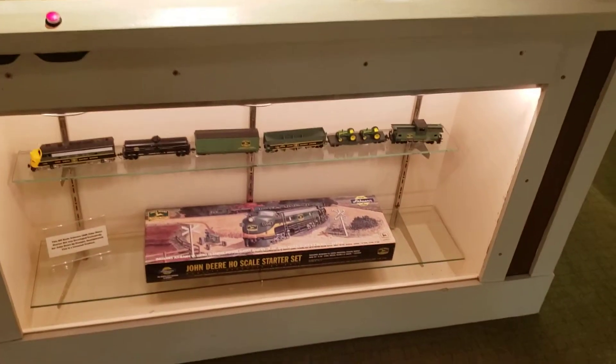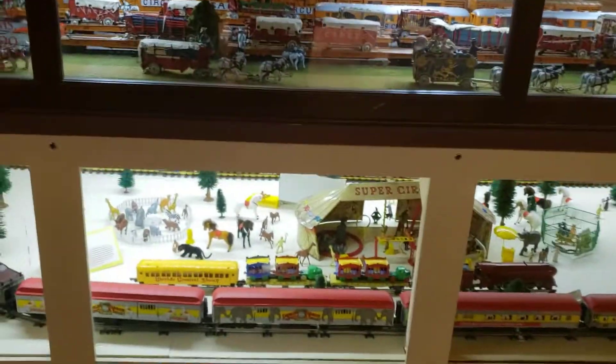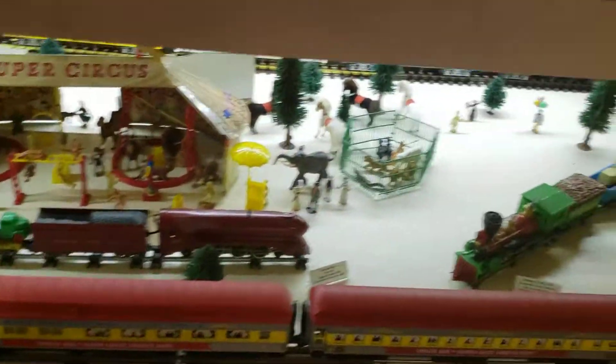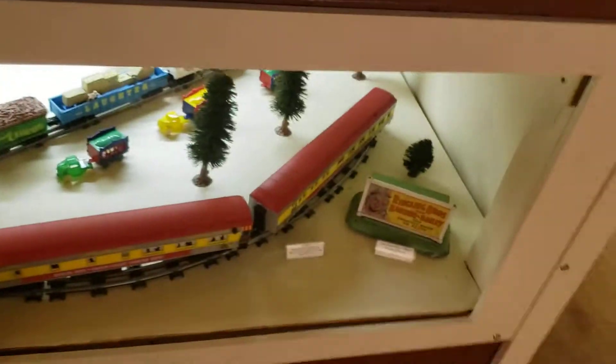Here's a John Deere starter set — there's a lot of cool stuff here. If you look under here, there's the K-Line Circus Train. G-Gauge and O-Scale.